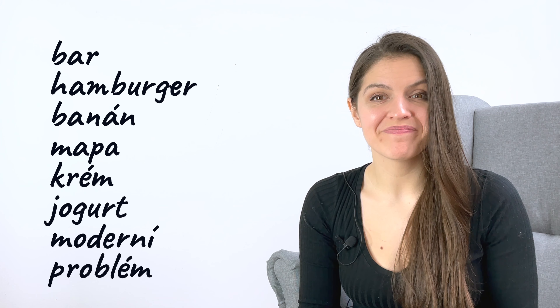Bar, hamburger, banán, mapa, krém, yogurt, moderní, problém.